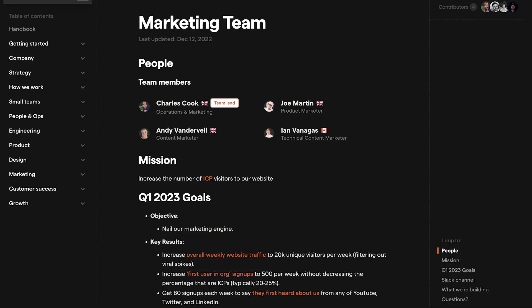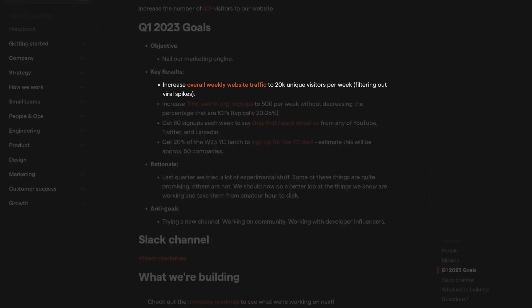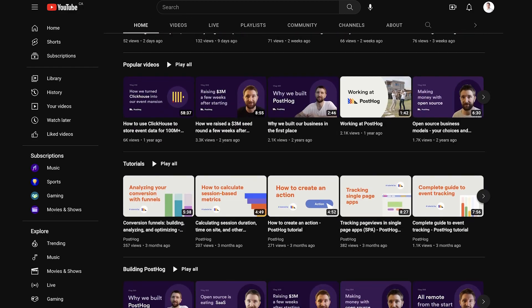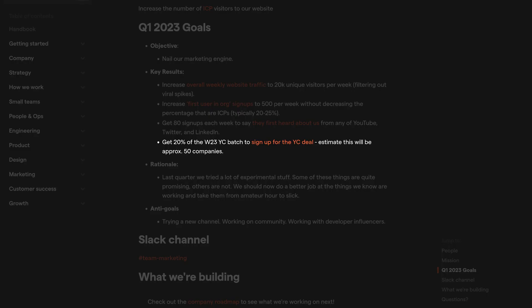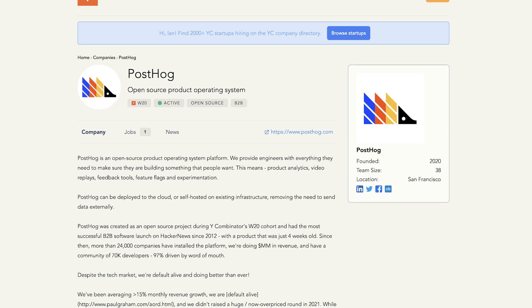It starts with goals. For us in the first quarter of 2023, these have been to increase overall weekly website unique visitors to 20,000 per week, increase first user and organization signups to 500 per week without decreasing the percentage that are in our ideal customer profile, get 80 signups each week that say they first heard about us from either YouTube, Twitter, or LinkedIn, and get 20% of the winter 2023 batch of Y Combinator to sign up for our Y Combinator deal.